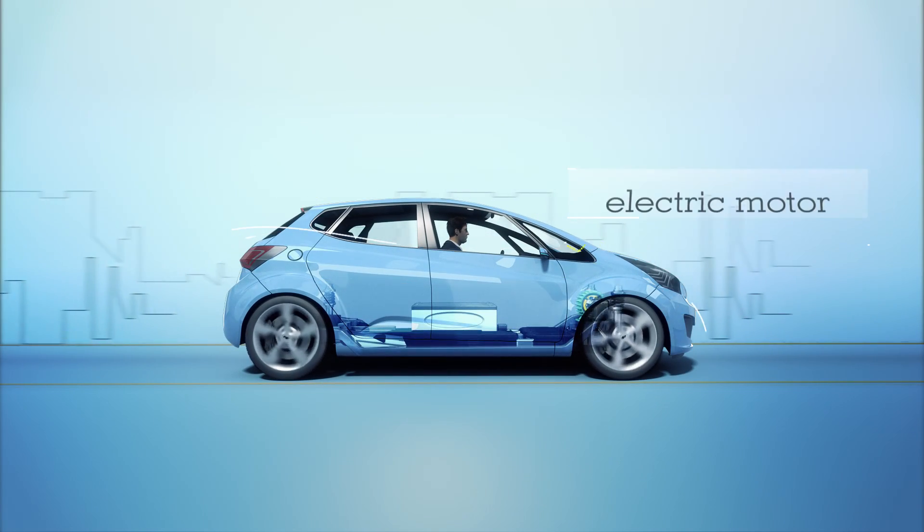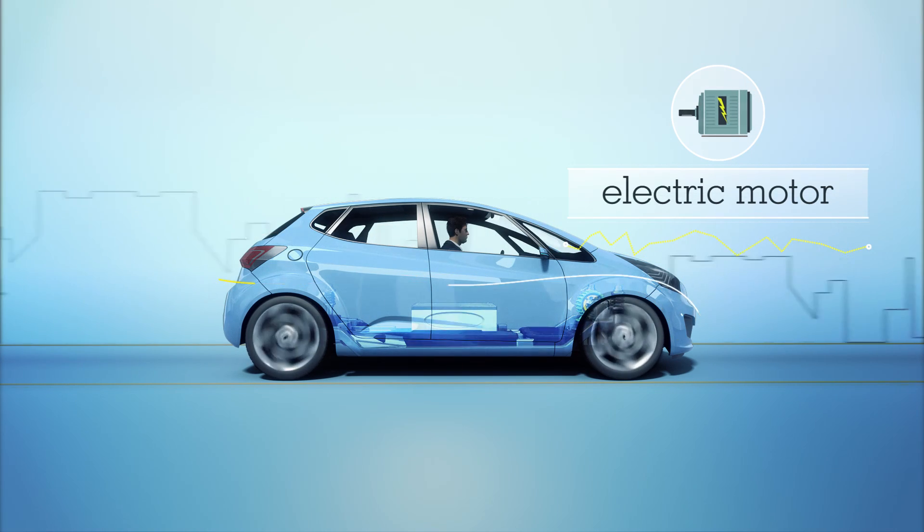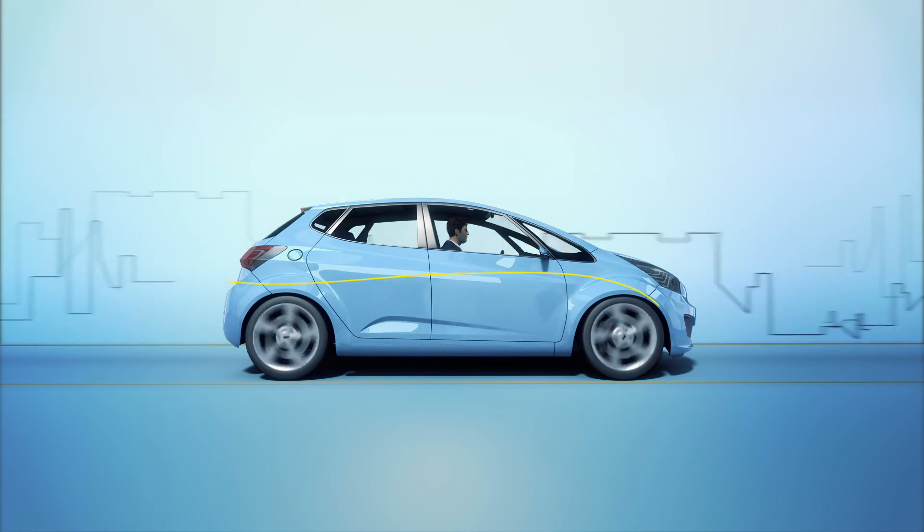A plug-in hybrid's motor is also more powerful than a regular hybrid's, so the plug-in hybrid can be driven in electric-only mode at higher speeds, not just during low-speed driving.